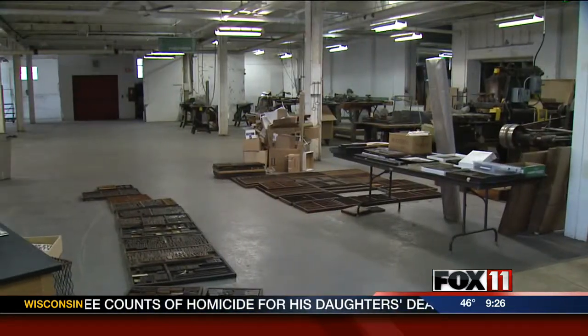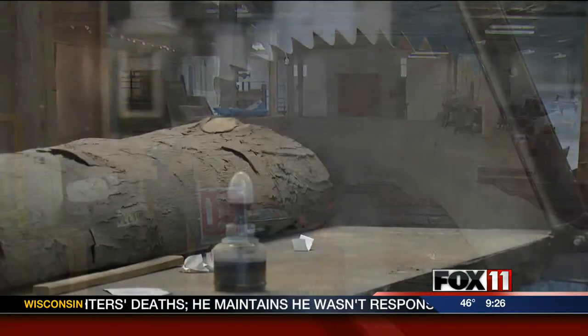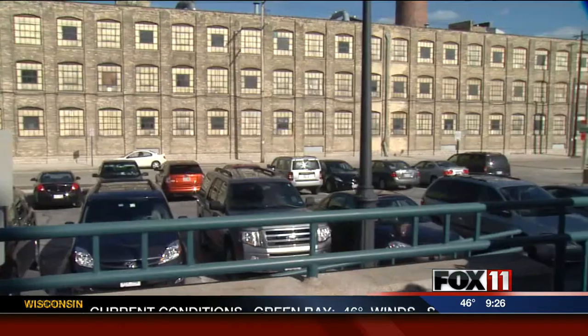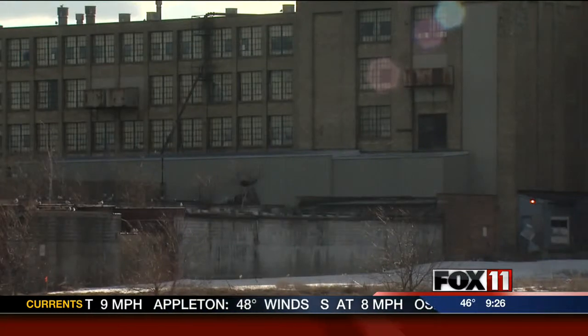The Wood Type Museum is the final tenant to leave the Thermo Fisher grounds. So once everything is cleared out, the entire 1.2 million square foot complex will be vacant. It was a body blow to Two Rivers to lose this employer, but by the same token, we think it's a phenomenal redevelopment site. City manager Greg Buckley says Thermo Fisher is considering tearing down the buildings on the property, which would leave around 12 acres of riverfront real estate.